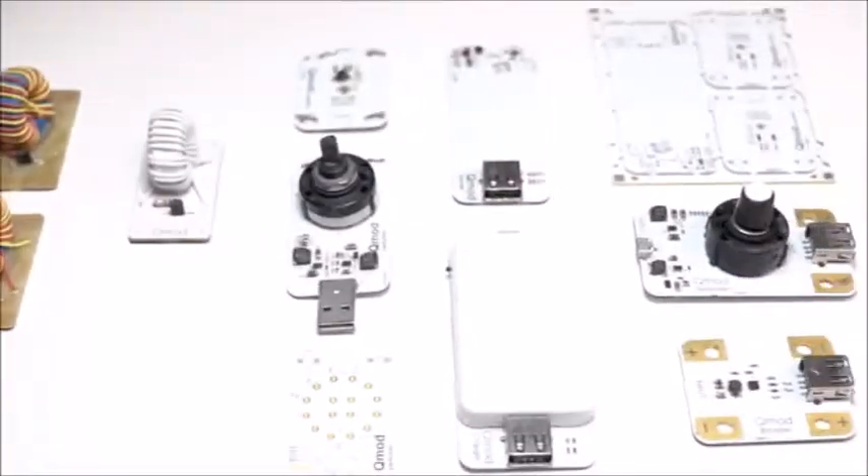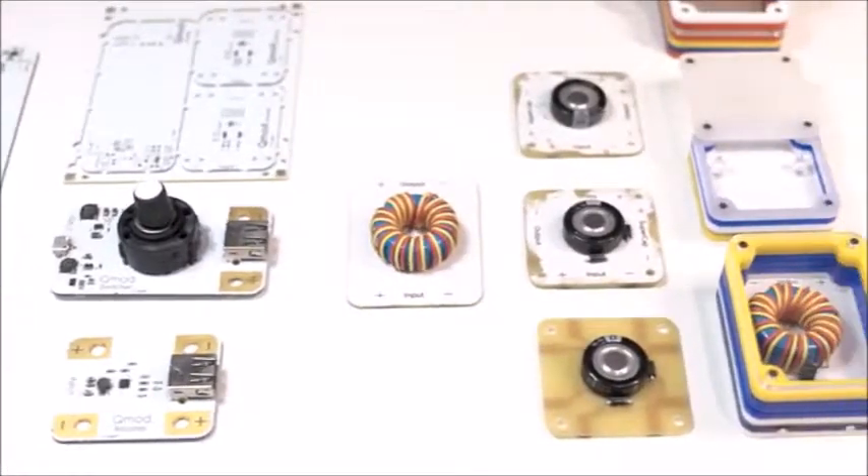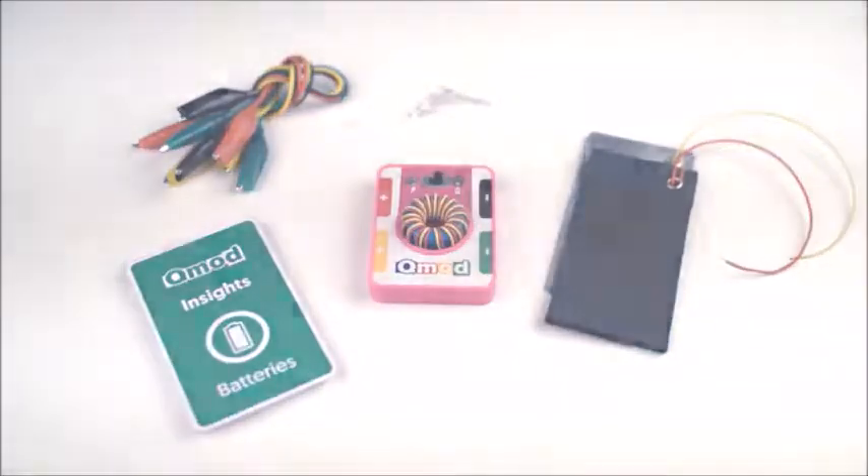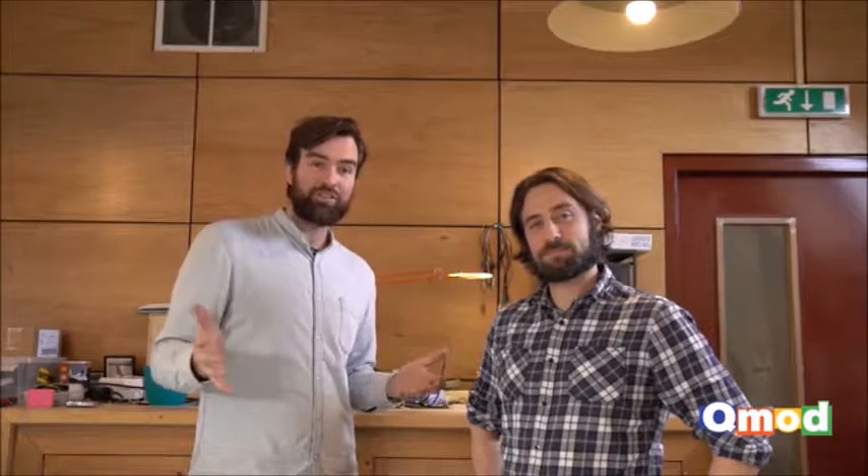We have developed a number of prototypes and are now ready to bring to you the first Qmod kit. All of our partners are on standby. We just need to make the minimum order for our initial production run, so please help us. Together, let's inspire the next generation of innovators.